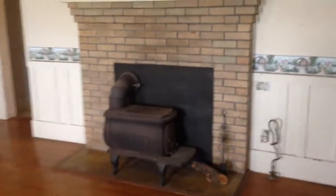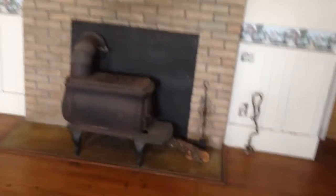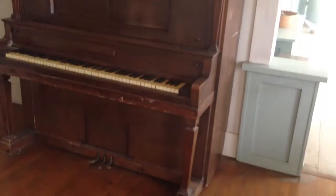Main living area with vintage wood floors. There's a stove, a leg fireplace, and definitely a piano that gets my attention.